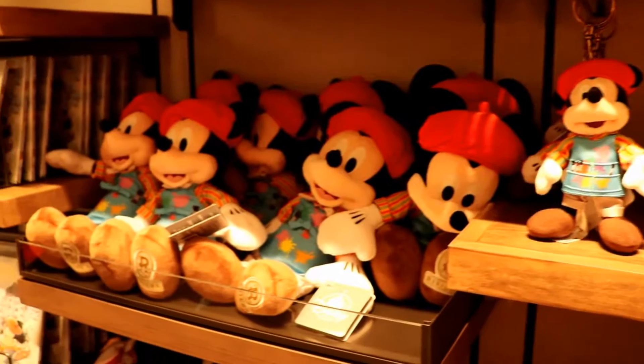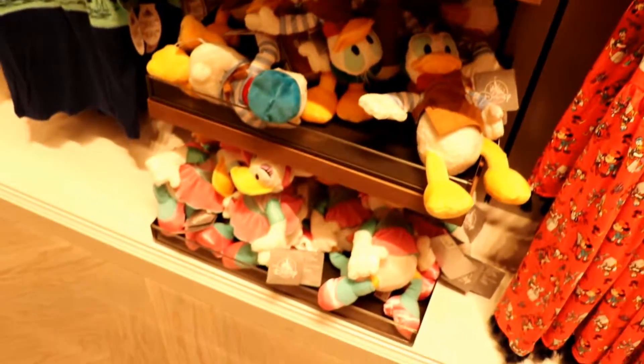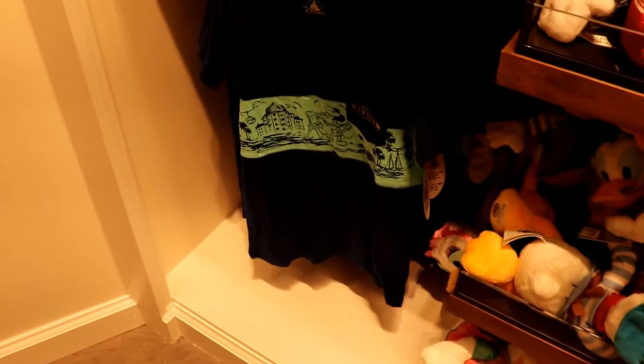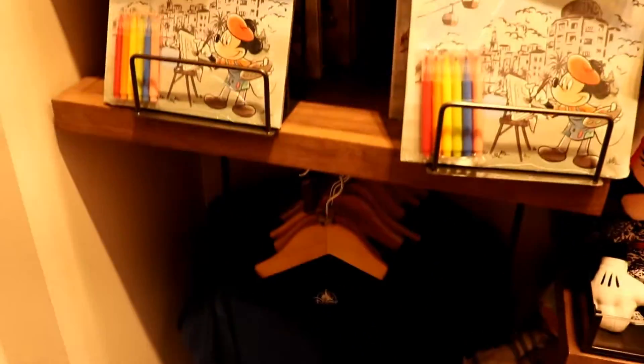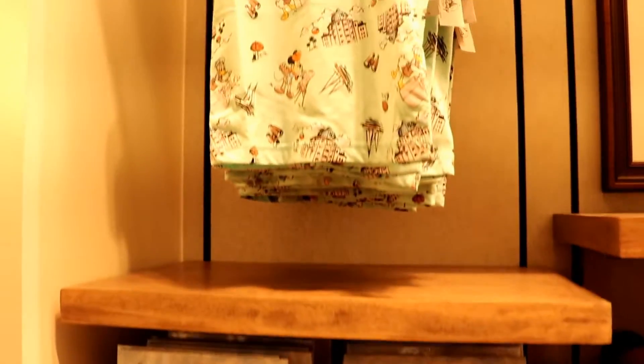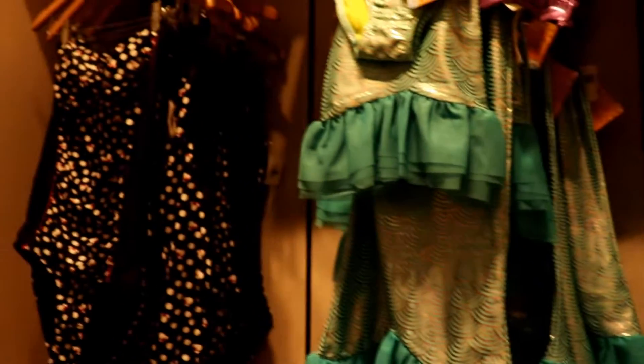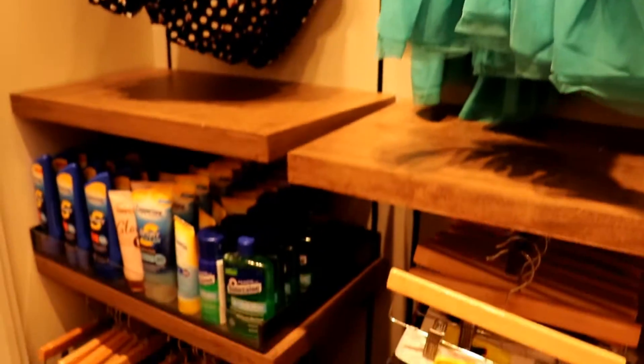These plushes are also unique to the Riviera because they echo how the characters are dressed at the character breakfast at Topolino's Terrace. I have a reservation for that restaurant booked for my family for our next trip down in May and I'm so excited to get to share our review of that dining experience once we've done it. So check back with the channel in the coming months for that.